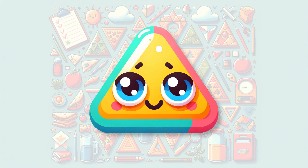Hello little explorers. I'm a triangle with three sides and three corners. Let's go on a fun journey to see where we can find triangles in our world.